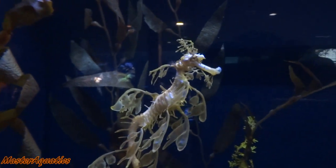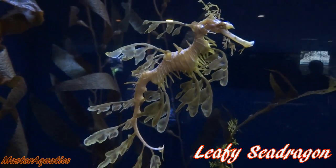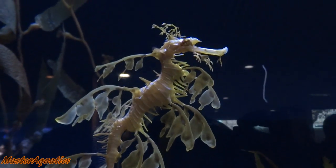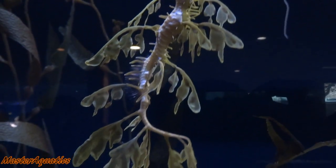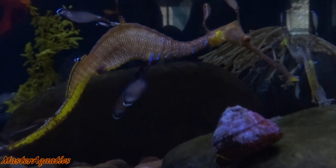The first one we have here is the leafy sea dragon. The leafy sea dragon is a marine species native to Australia. It is called the leafy sea dragon because it mimics leaf-like body structures, which enables it to camouflage very well from potential predators.